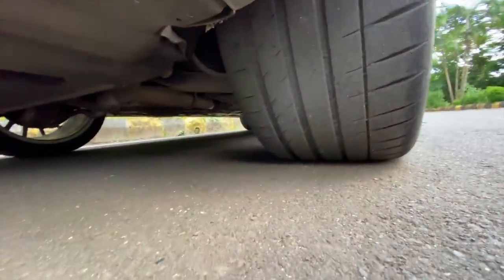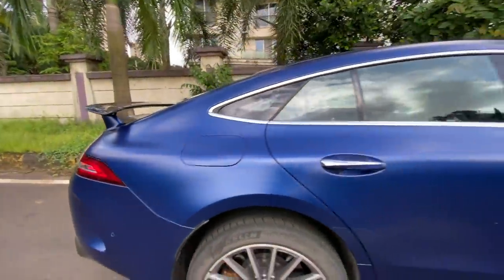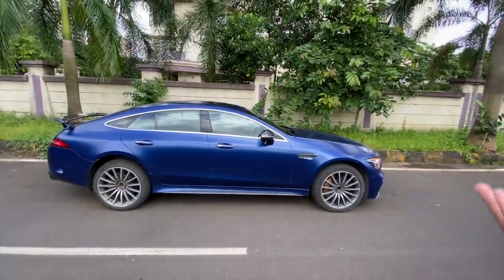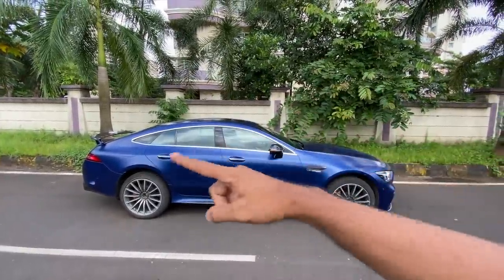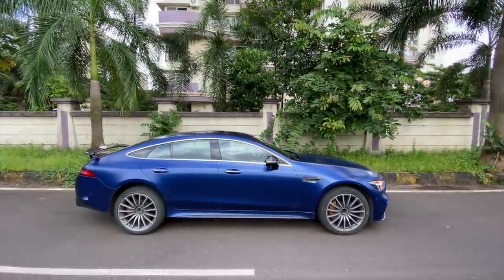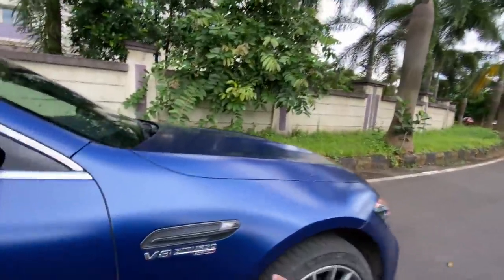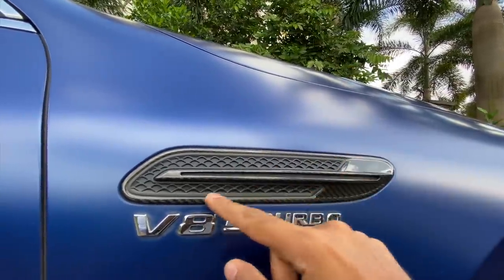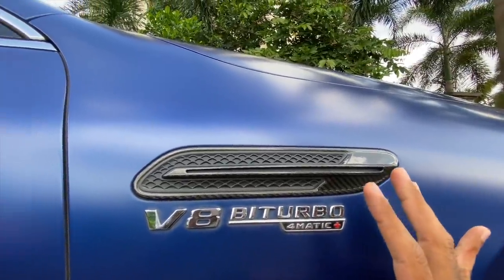The tires are so big — it's crazy big. Coming to the side, the car obviously looks like a coupe because it is a coupe: slanting roofline, coupe design. It's like an E63 coupe or a CLS with a 63 engine. Disappointingly though, this exhaust is fake — come on Mercedes, you don't need to do this. 'V8 Biturbo 4Matic Plus' is there just to tell you there's a lot of grunt.